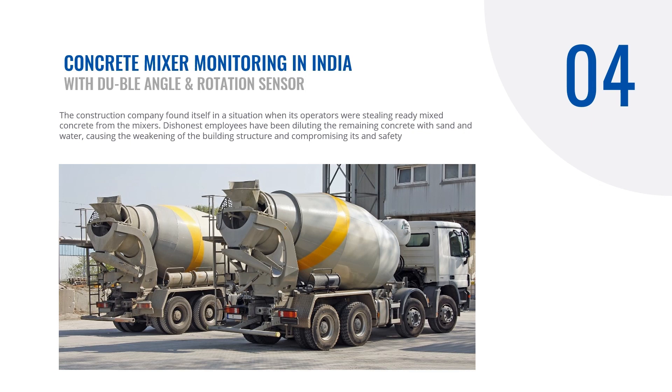This case is about concrete mixer monitoring in India. A construction company found itself in a situation where operators were stealing ready-mixed concrete from the mixers, and the end structure ended up unsafe because they were diluting the remaining concrete with sand and water. Moving concrete mixers — or transit mixers — have a spiral blade inside, and by detecting the direction of rotation of the concrete mixer drum, you are able to tell whether the operator is mixing the concrete or discharging it in an unauthorized place.